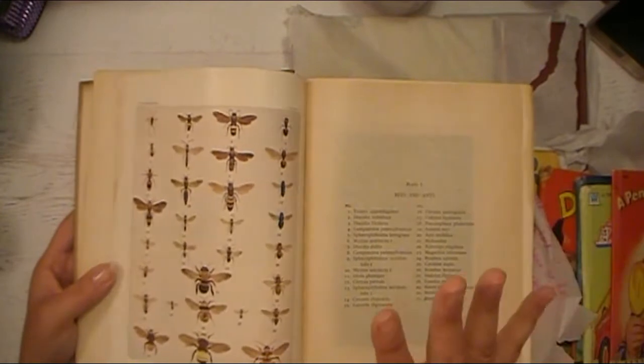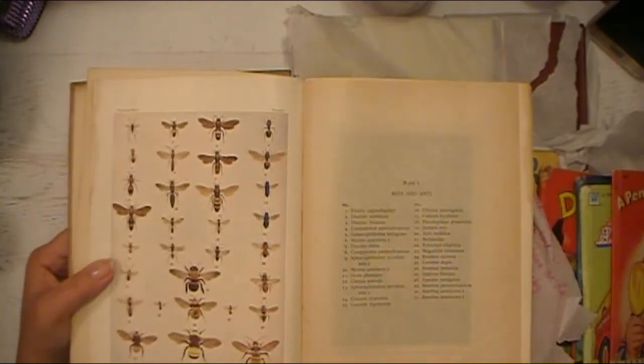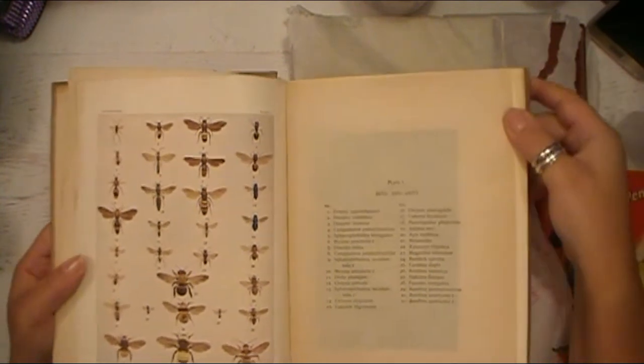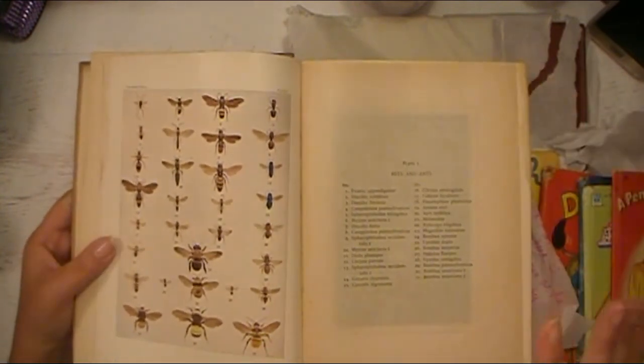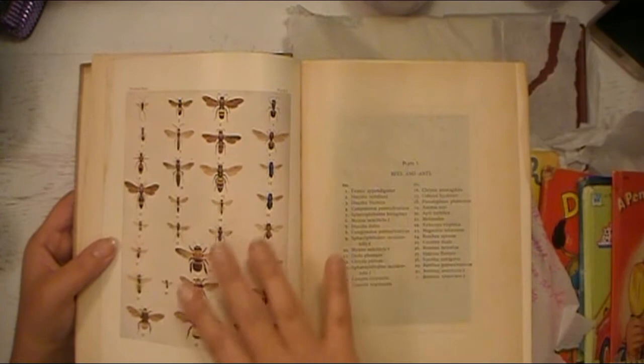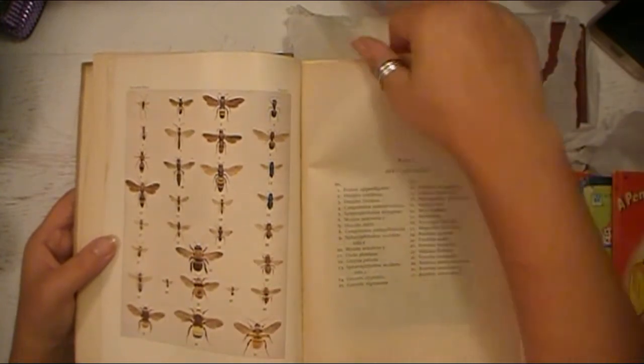I am terrified of spiders — it's not a joke, I'm very, very afraid of them. I kind of was like, do I want to get this book? Because I'm sure there are probably images and information about spiders. But I love how all of this looks, so I will just brave through that.